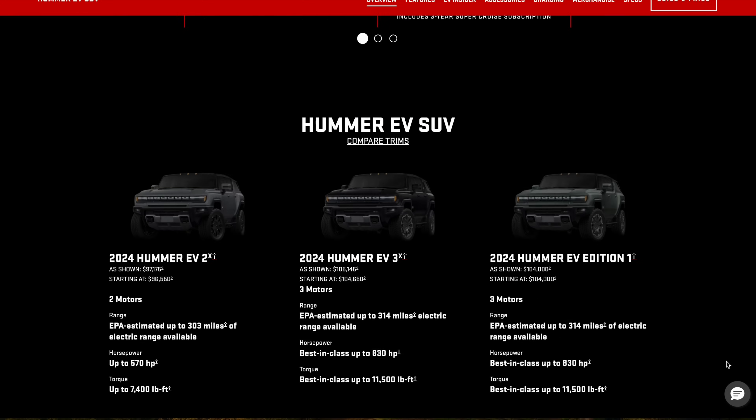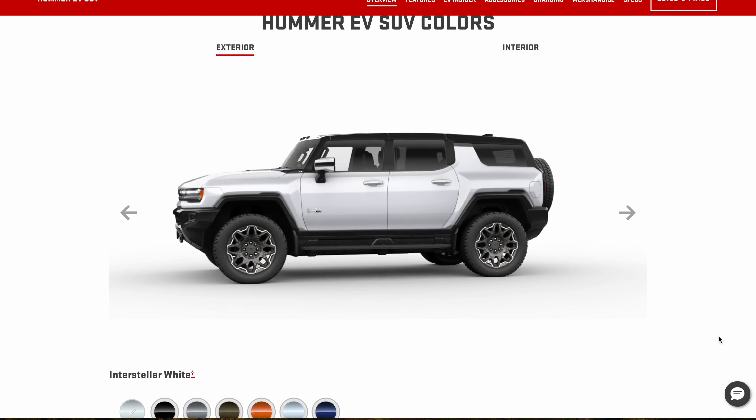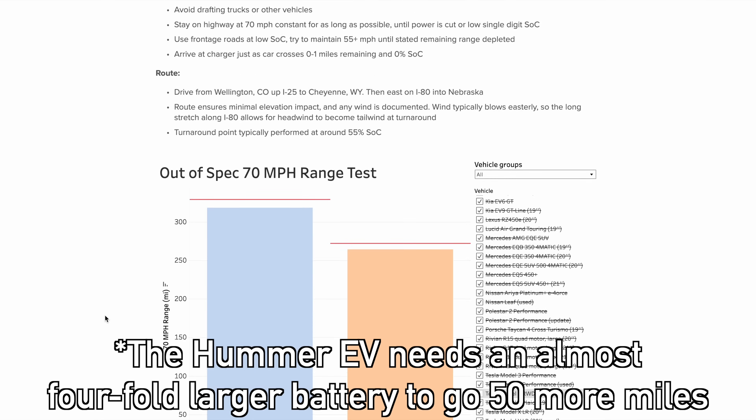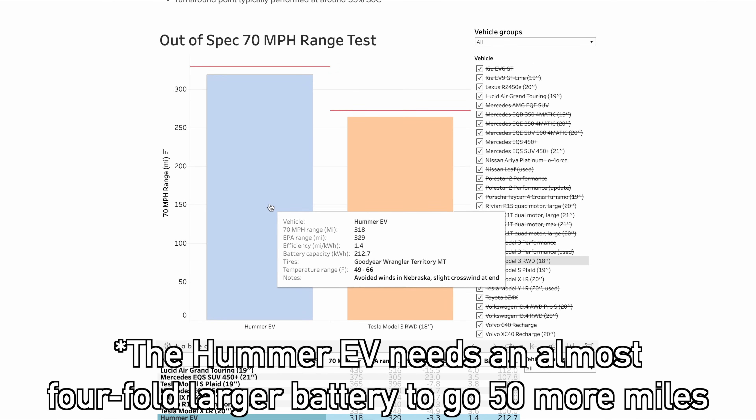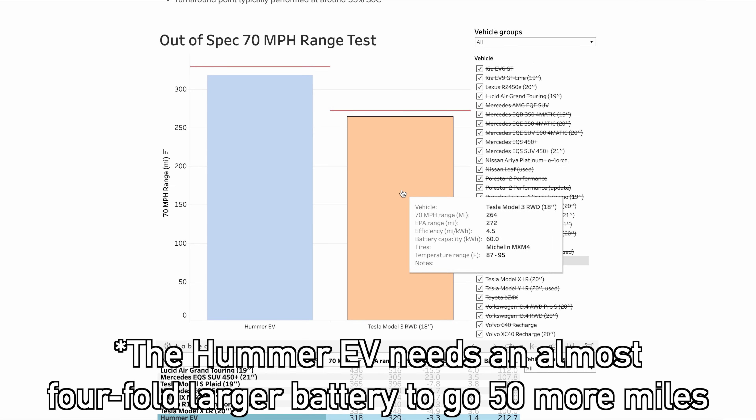Let's take the example of a big inefficient vehicle like a Hummer EV and compare it to the Model 3. Efficiency is one of the metrics we have to consider — not in isolation, but one of them. Your car, being a rear-wheel drive Model 3, goes a lot further for the same energy than a Hummer would. That's reflected in our 70-mile-per-hour range test. The Model 3 is way more efficient than the Hummer EV. It's smaller, only has one motor compared to three, and weighs thousands of pounds less — a lot of factors that make it a much more efficient vehicle.